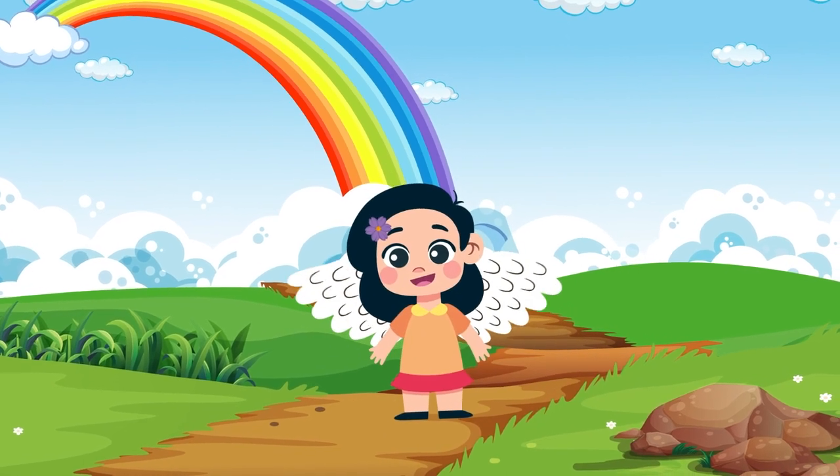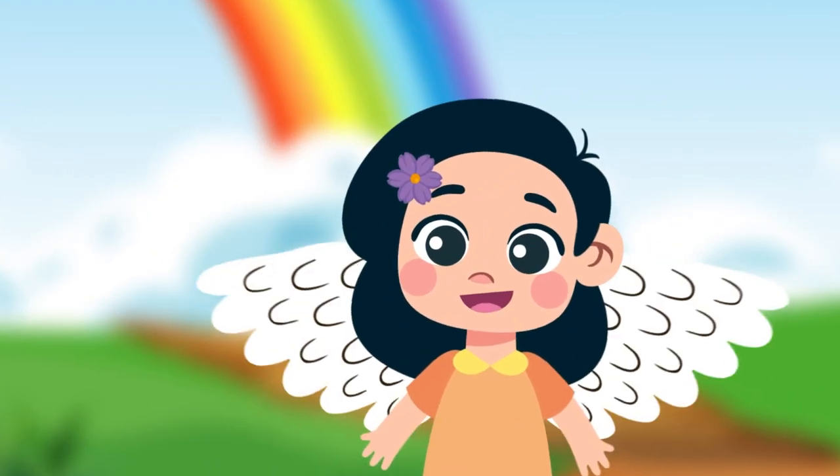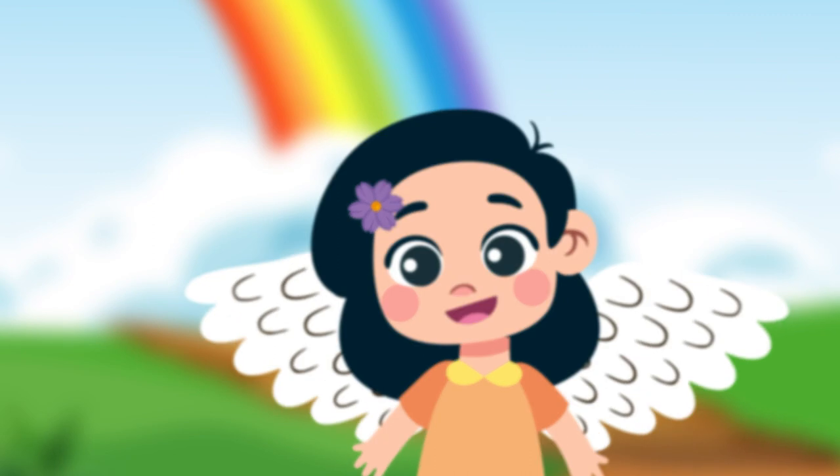Well done, my brilliant puzzle solvers! You've mastered the art of picture puzzles and spot the difference challenges with flying colors. If you enjoyed these visual brain teasers,